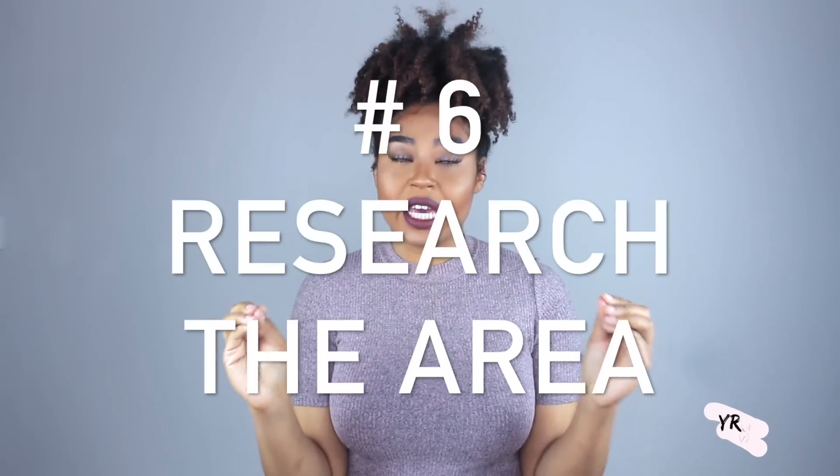Research the area — definitely something I wish I had done more of. I didn't research well enough on the area I moved to with my first apartment. So definitely do your research on the area. You want to feel safe at night, safe during the day. You just want to be able to lay your head down at night and feel comfortable where you live.